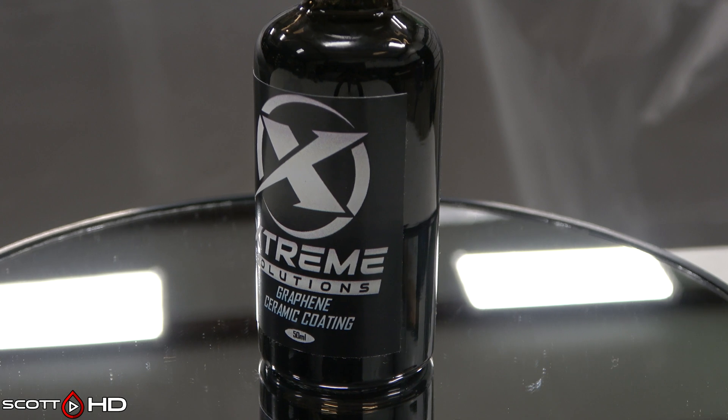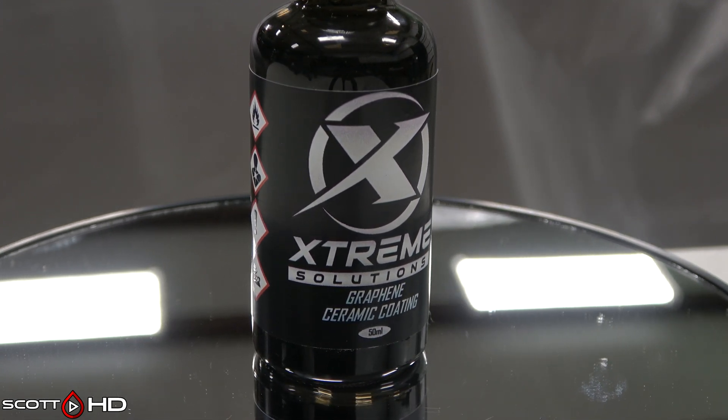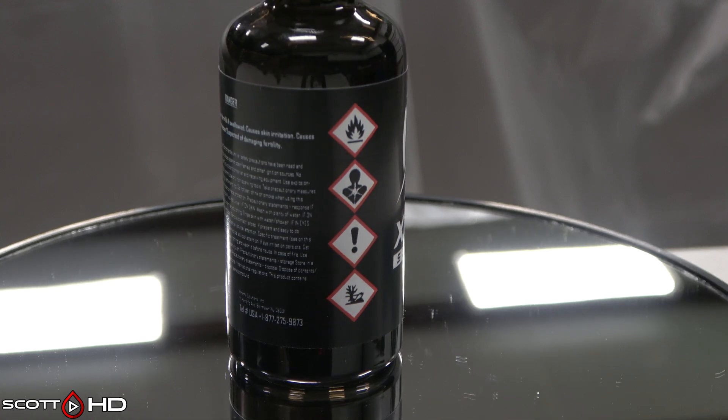Extreme Solutions Graphene Ceramic Coating — $79.99, $1.60 per mil, made in the USA. Primary ingredient is again octamethyl cyclotetrasilazane — similar to Adams and Glassparency.